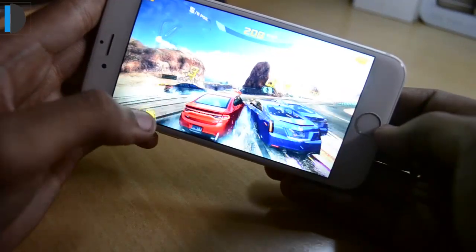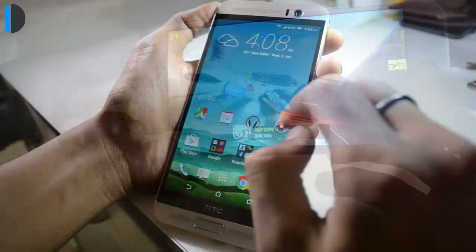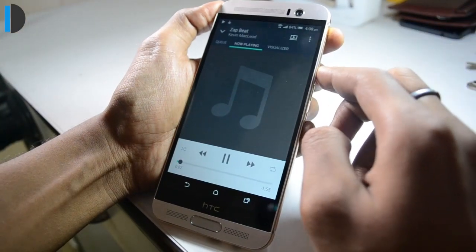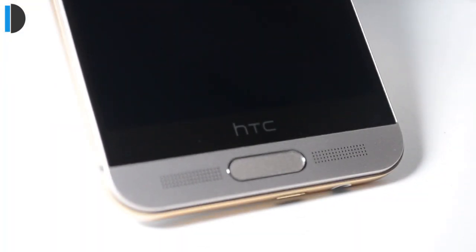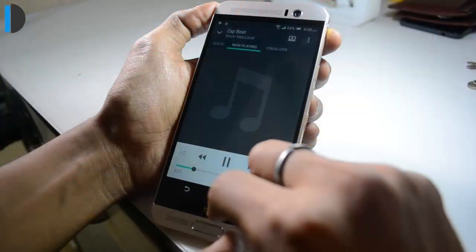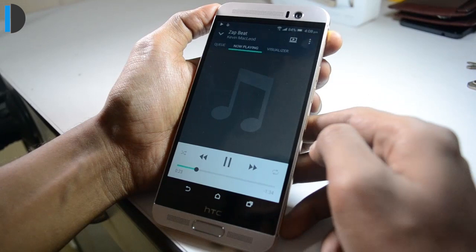In terms of gaming experience, both phones are fairly good. In terms of audio quality, HTC One M9 Plus beats any flagship hands down with its dual frontal BoomSound speakers. Compared to the bottom-firing speakers on the iPhone 6, the HTC One M9 Plus produces much better, clearer, and louder audio.